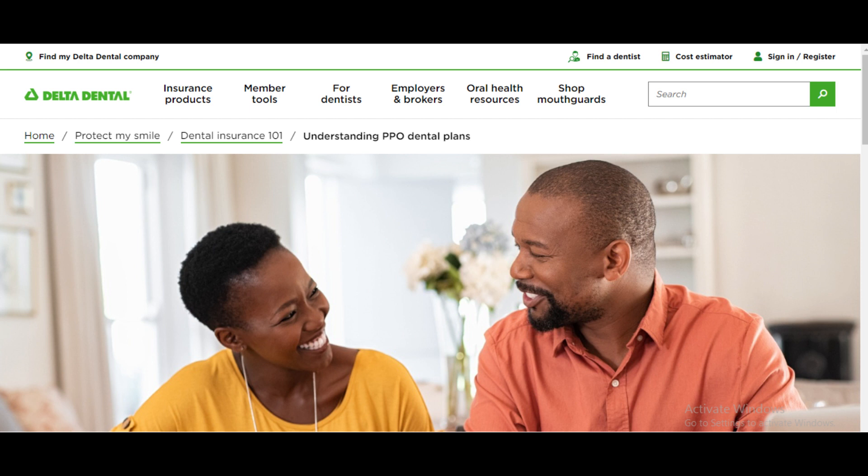Let's explore the pros of Delta Dental PPO. First, the network of dentists. One of the significant advantages of Delta Dental PPO is its extensive network of dentists. With a large number of participating dentists, you're likely to find a provider that suits your needs, whether you're looking for a general checkup or a specialist.